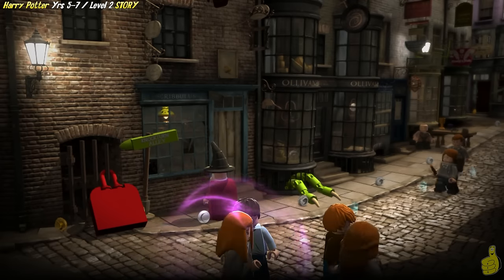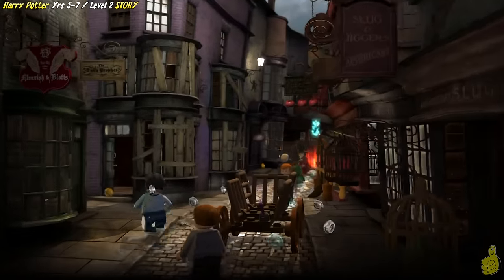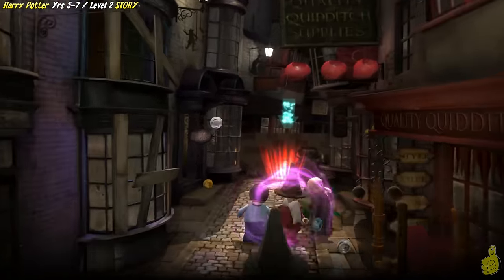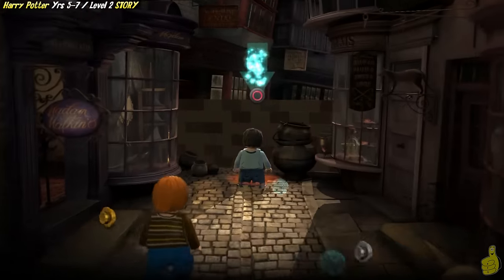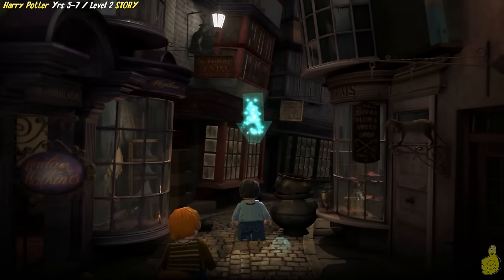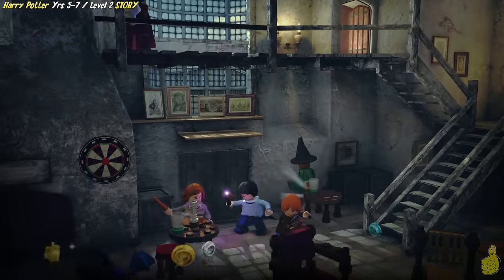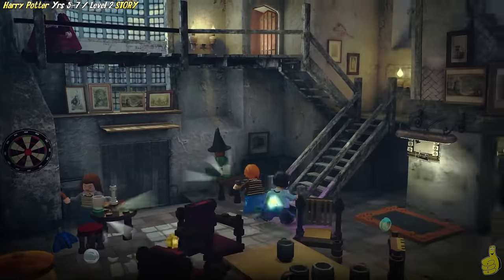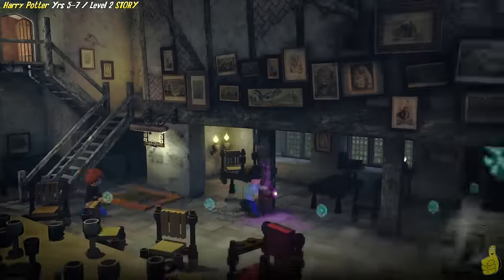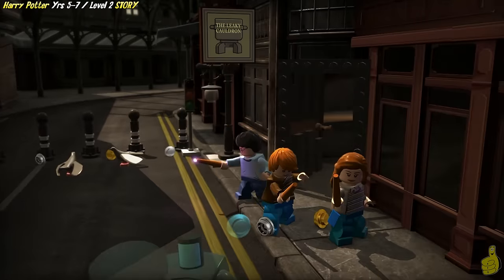As you guys probably remember in the story times, there is often some stuff you have to do in the hub in order to advance. Sometimes you have to learn spells, sometimes you have to unlock or lock certain things. In our case, we're going to keep on keeping on down the pathway here and follow the old ghost blue stud trail, and it actually takes us inside the old Leaky Cauldron here. I think this is our first experience in Years 5 through 7 inside the Leaky Cauldron.